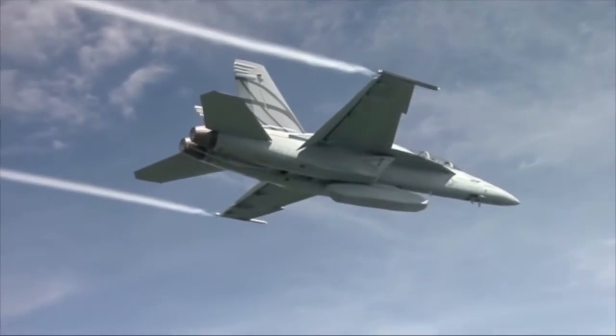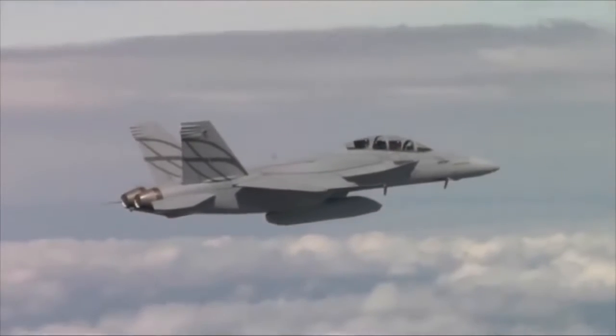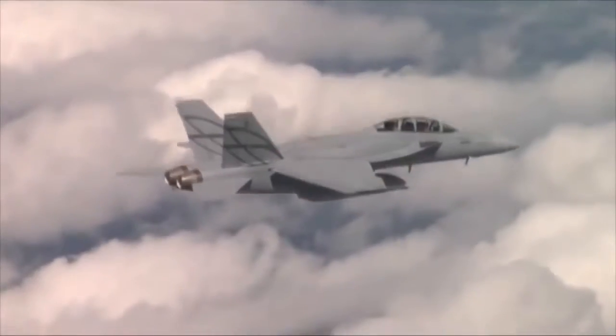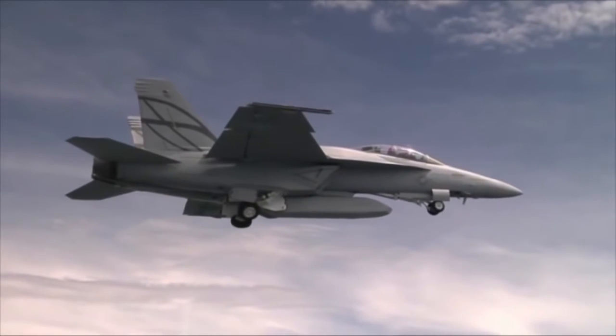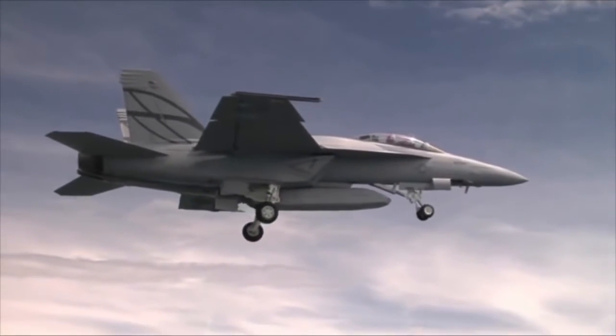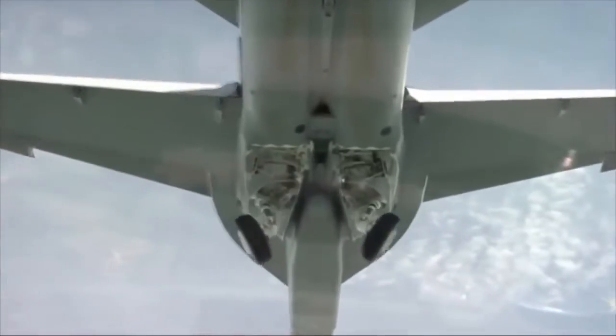If your mission is to be a day one fighter — which means be stealthy, get in, get out, deliver weapons — you have to build an airplane that looks a certain way. We can adapt our airplane very simply by adding more gas and weapons on the center line in an enclosed weapons pod. And now we have the modularity and the flexibility to take those off after the threat has been removed and then just deliver a bunch of bombs or missiles.